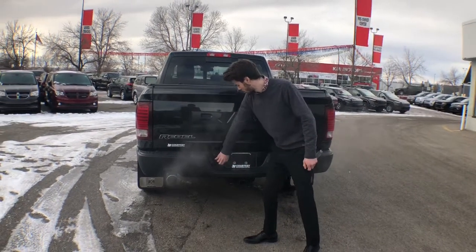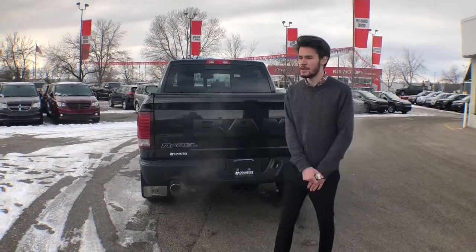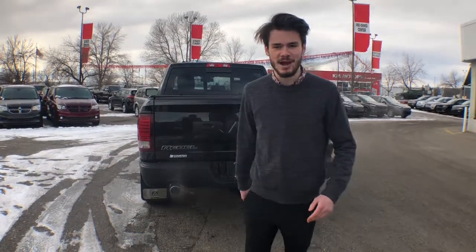It comes with the tow package, so you've got the hitch and all your plug-ins as well. It's a beautiful unit — absolute beast. If you like what you see, come on down for a test drive. Take care!